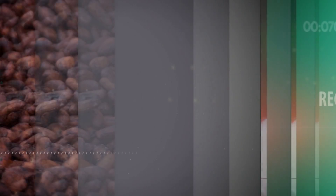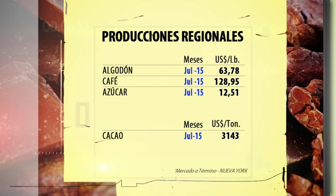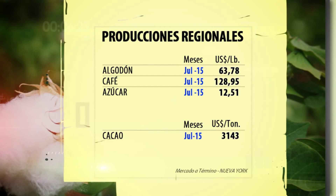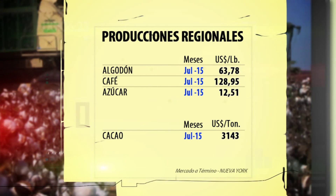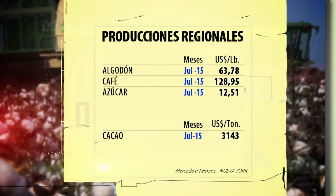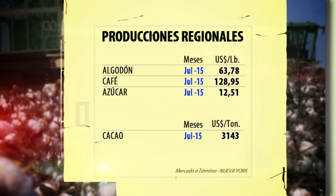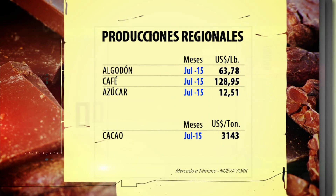Pasamos ahora a las producciones regionales. En el mercado a término de Nueva York, el algodón cerró el contrato de julio 2015 en 63 dólares con 78 centavos la libra, el café en 128 con 95 y el azúcar en 12 con 51. El cacao cerró el contrato de julio 2015 en 3.143 dólares la tonelada.